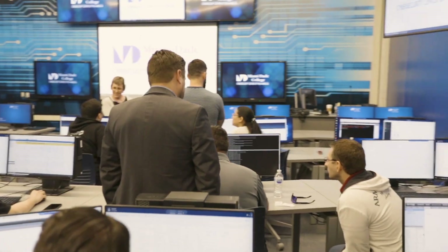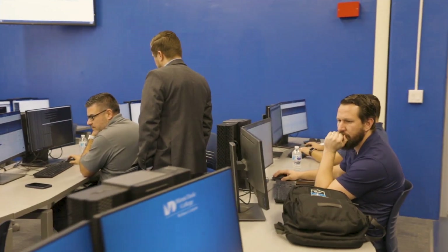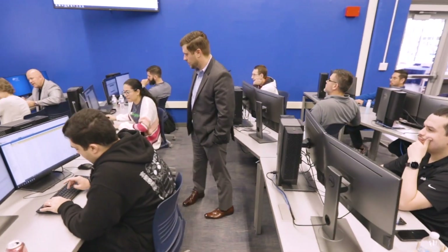I would definitely recommend Cyber Range to my executives. When we bring the teams together and train on these real-world scenarios, we get better training and are better equipped to handle incidents when they really do occur in our environment. Cyber Range is certainly something I'm going to be taking to the executive team as an addition to our training capabilities, so that more of our analysts have the opportunity to practice this way.